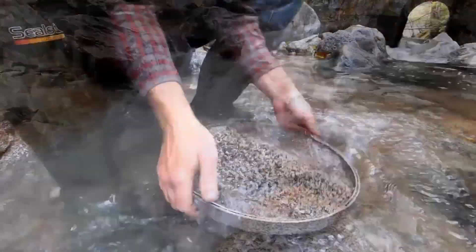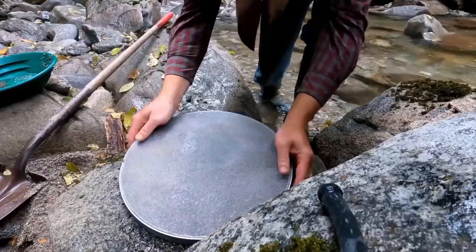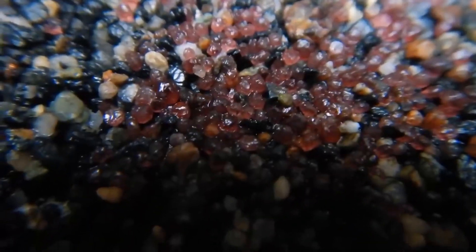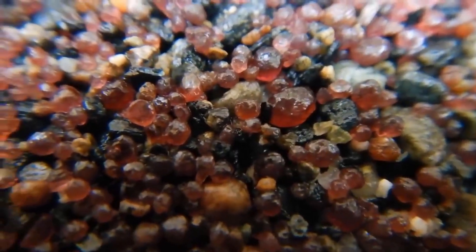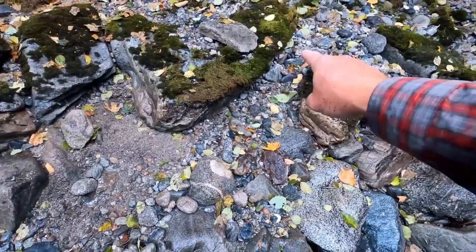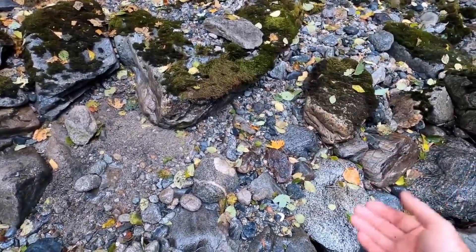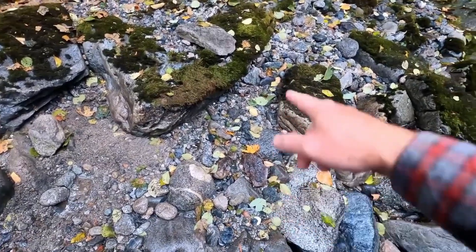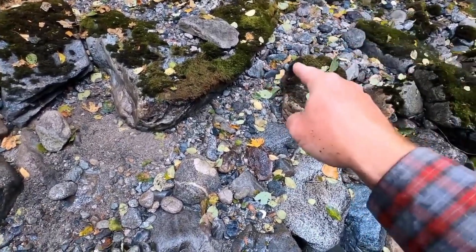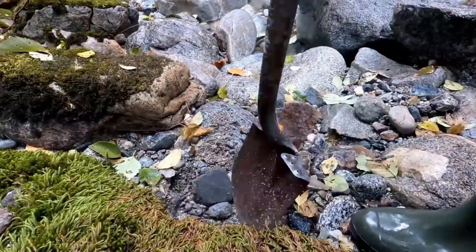That's where gems settle and stay hidden. Some terrains practically scream gemstones. Look for red or orange soil indicating iron oxide, presence of quartz or schist, areas with volcanic rock nearby, and pebbles with high luster or glassy surfaces. These signs can help narrow your search before even dipping a toe into the water.